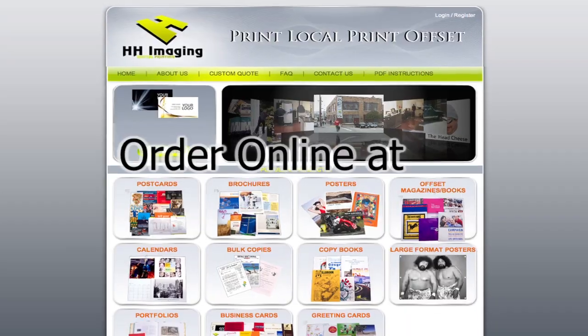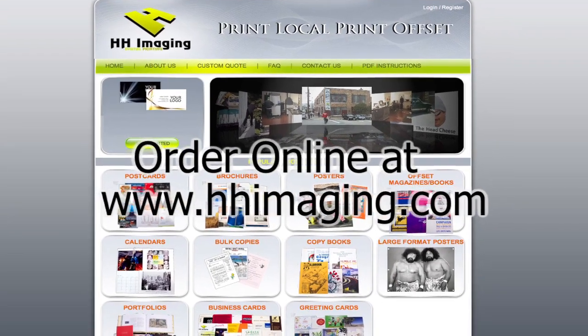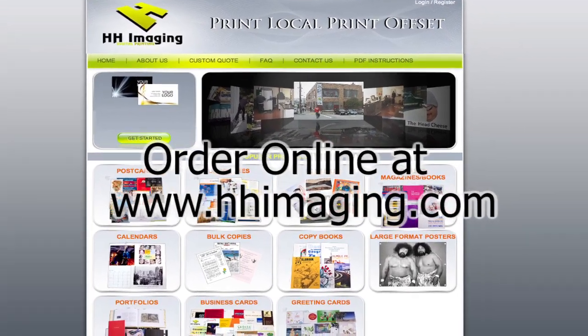Order online at www.hhimaging.com. You can actually upload a press quality PDF and get approval back in seconds. If it looks good, you can pay for it, order it, and expect delivery the next day.